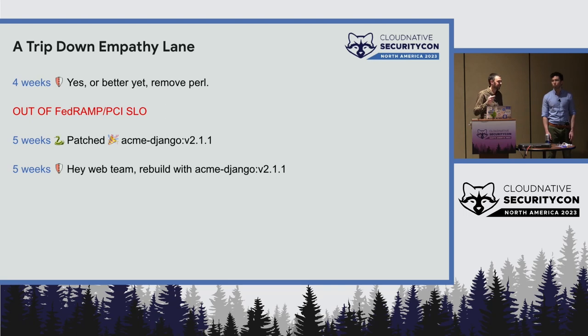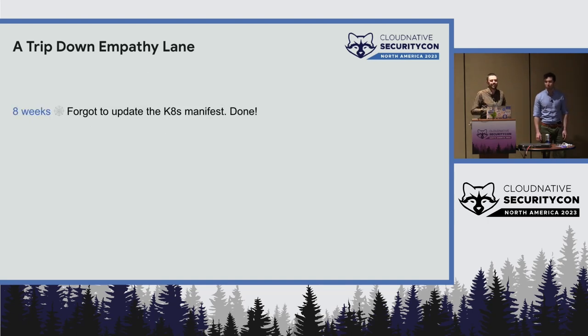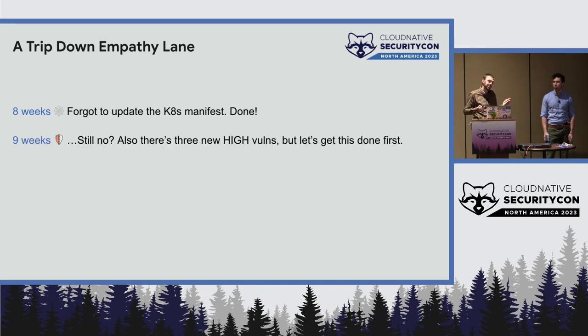So now that's patched. You go back to the web team: "Please rebuild with this Django container." And they say, "OK, we did it." But you go look at the dashboard and it's still the old version. You go back to the web team and they say, "Oh yeah, we forgot to update the Kubernetes manifest. We patched the Docker container but didn't update the manifest pointing at the container. Now it's really done." You look, and it's still not done.